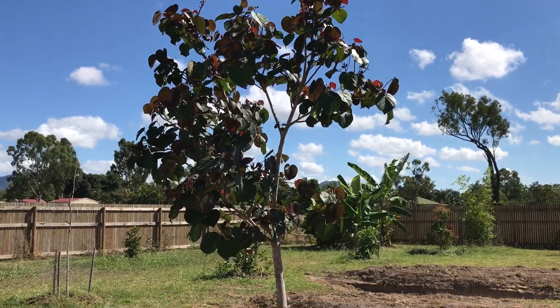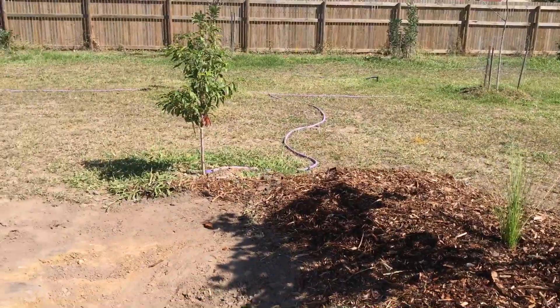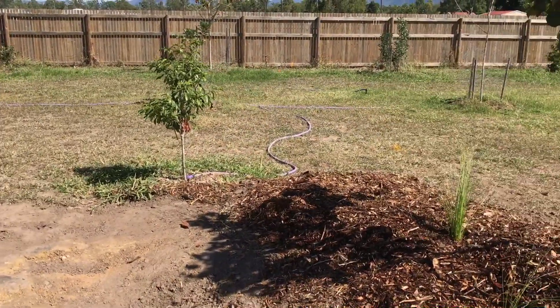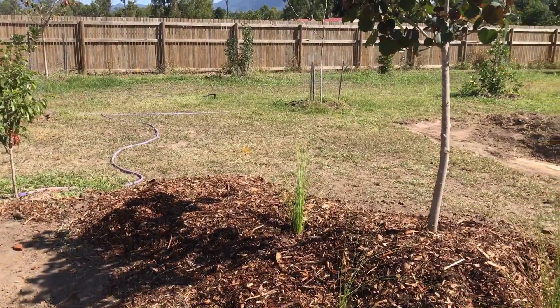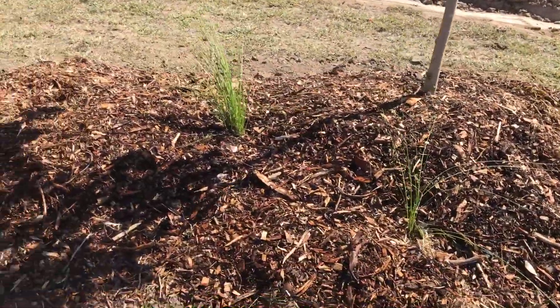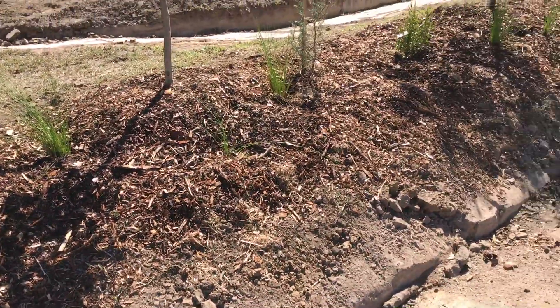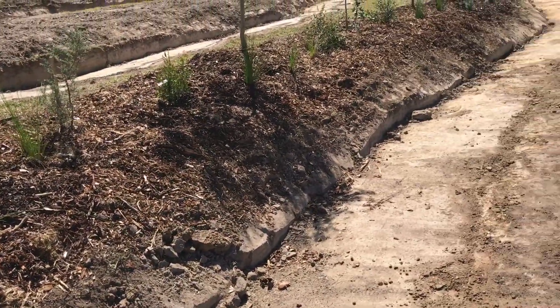Our chook pen is going to go just to my left here, and the hibiscus will provide a little bit of corner shade on the lower corner of that in summer. On top of that, we've got a lot of ground cover to go in and some more clumping bushes going along the front face.